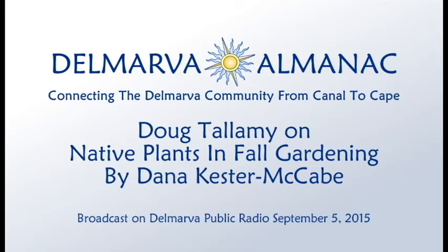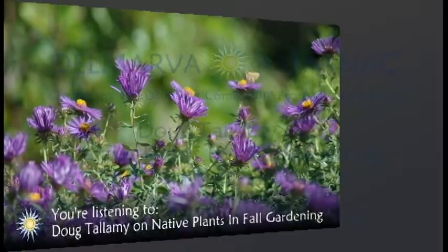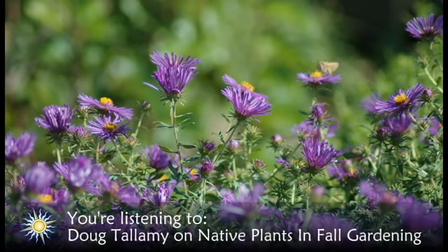Welcome to the Delmarva Almanac. Each week, we connect you to the best of Delmarva. Like other almanacs, our aim is to tell you a little bit about our past, our present, and events in the near future. I'm your host, Dana Kester-McCabe. University of Delaware professor Doug Tallamy has written a number of books to help the public learn about the value of native plants in our yards. I spoke to Doug recently to find out about his book and what Delmarva gardeners can do in their own yards this fall to create more eco-friendly landscapes.